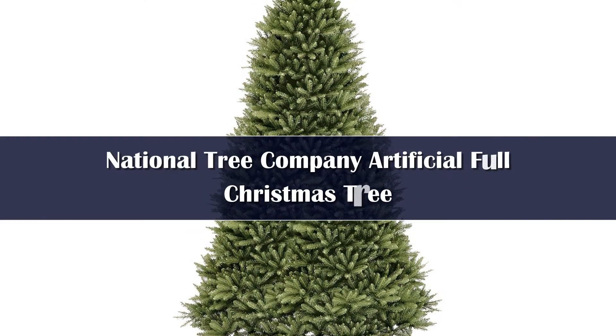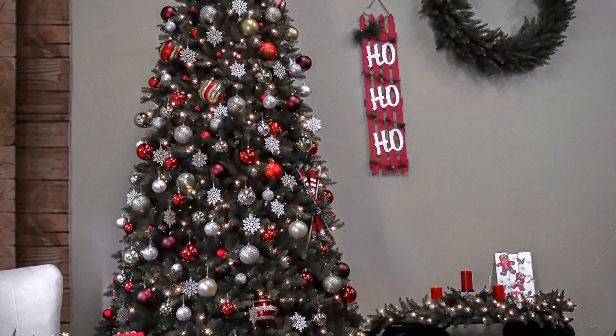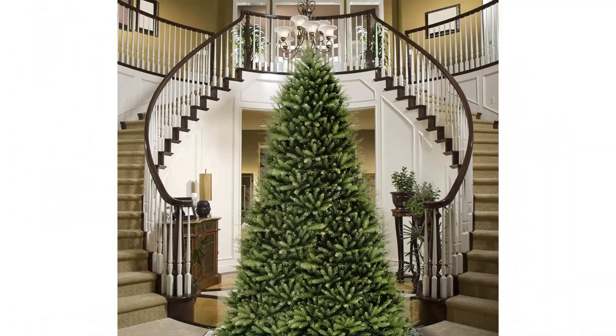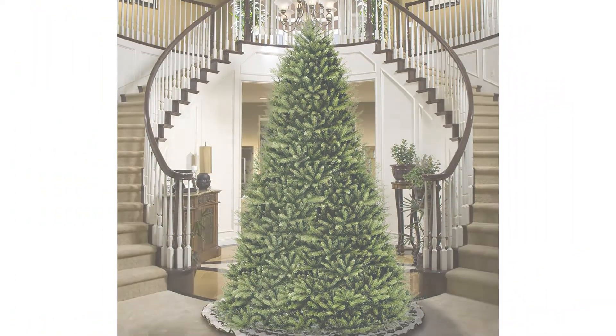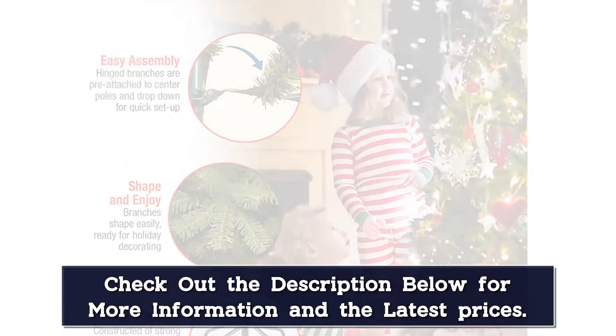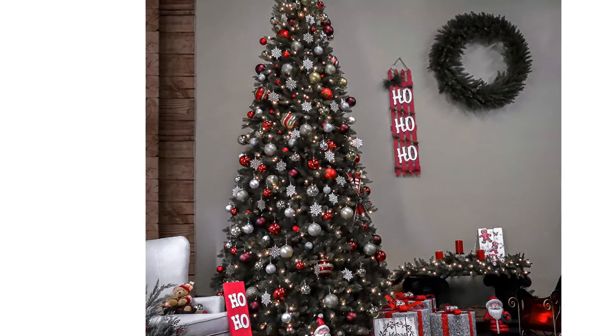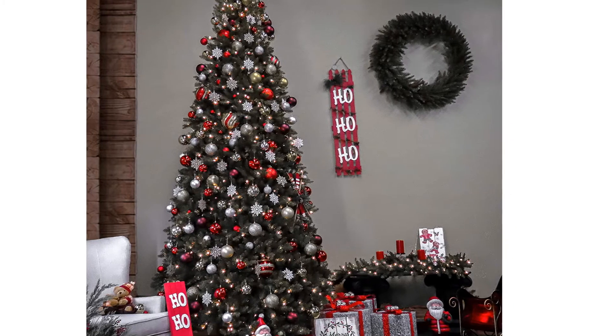Number 1. If you really want to make a statement, this massive 12-foot tall tree will do the trick. Reviewers say it's very full and easy to put together. If you remember the old school trees where you had a hundred little color-coded branches that had to be sorted and put in the right slots, you'll appreciate the hinge design and the fact that it comes in just two parts. You do have to spend a little time unbending and spreading all the branches, but that's part of the fun — setup takes about 30 minutes.